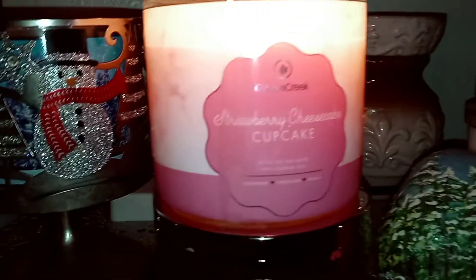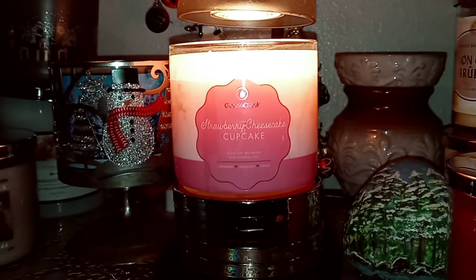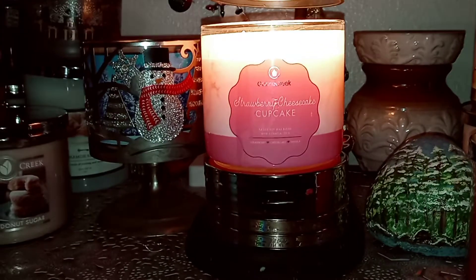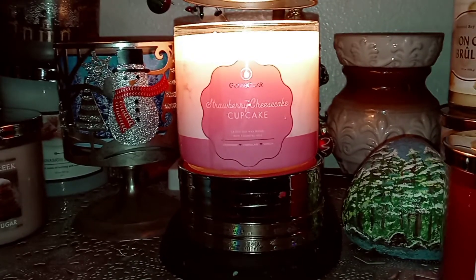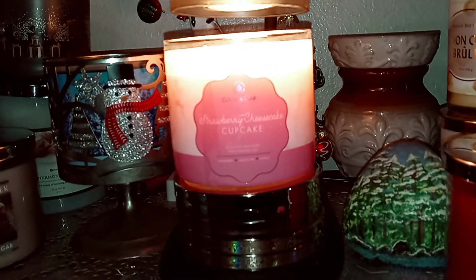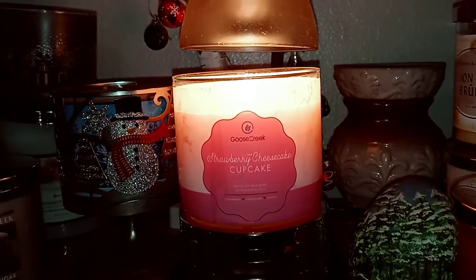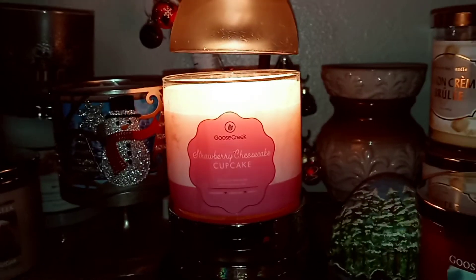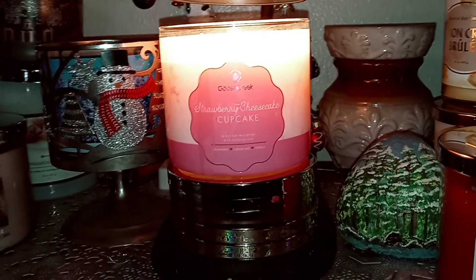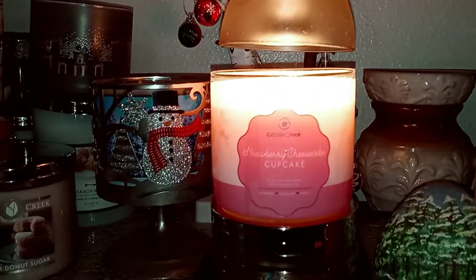It is really nice — I really do like the label, the marbling in the label, and the pink is cute. Anyway, that is my two cents on Strawberry Cheesecake Cupcake. I do get some of the bakery cupcake, cupcake batter — I do get a little bit of that strawberry pound cake, a little cheesecake icing, and some vanilla bean. I think those are all in there, they're just not super strong. Hopefully this is helpful to you. Please like and subscribe, and we'll see you guys again real soon. Have a great night. Bye-bye.